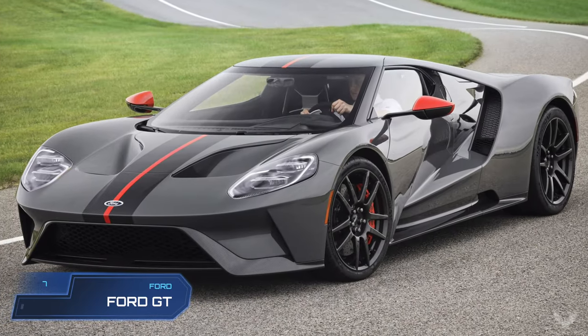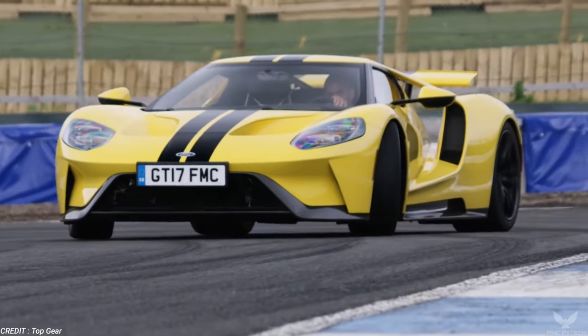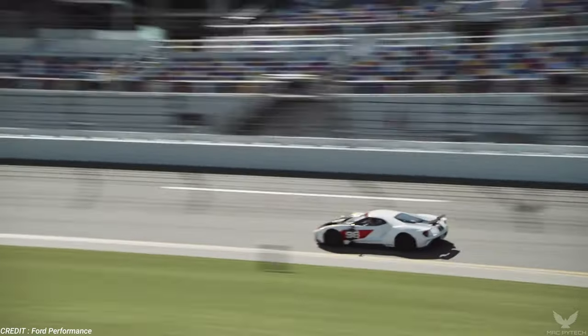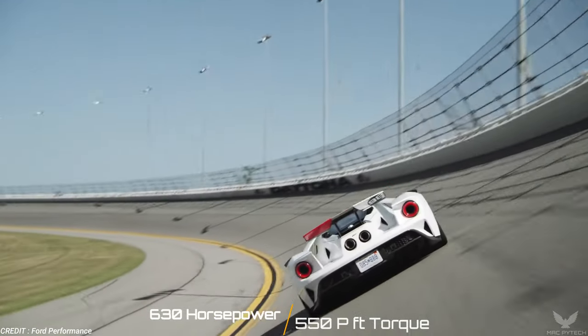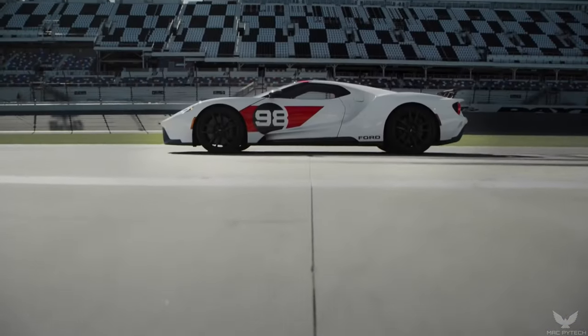Ford GT. The latest Ford GT features a more revolutionary track than its predecessor in terms of its design and engineering. Its twin-turbocharged 3.5-litre V6 engine produces 630 horsepower and 550 pound-feet of torque, blasting the fastest Ford ever to 216 miles per hour in just 5.2 seconds.